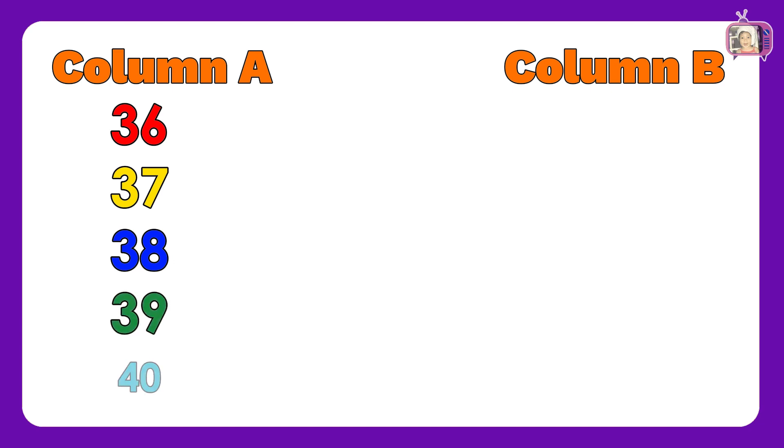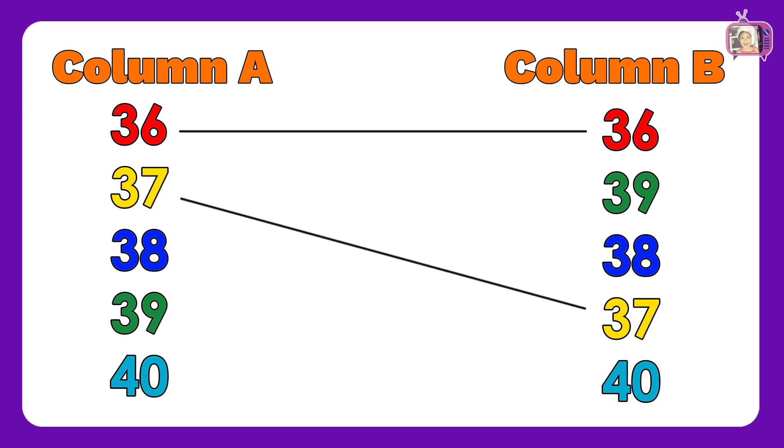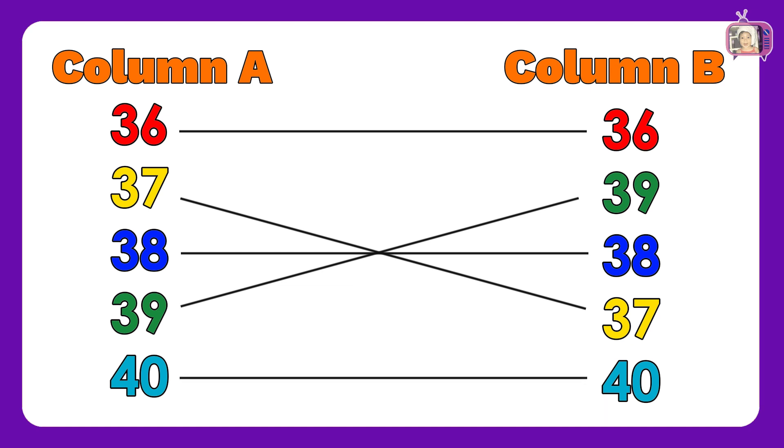For this sheet, we have the numbers: 36, 37, 38, 39, 40. In column B, we have numbers: 36, 39, 38, 37, 40. Now, let us match column A to column B: 36, 37, 38, 39, 40. Amazing! You got all the correct answers!